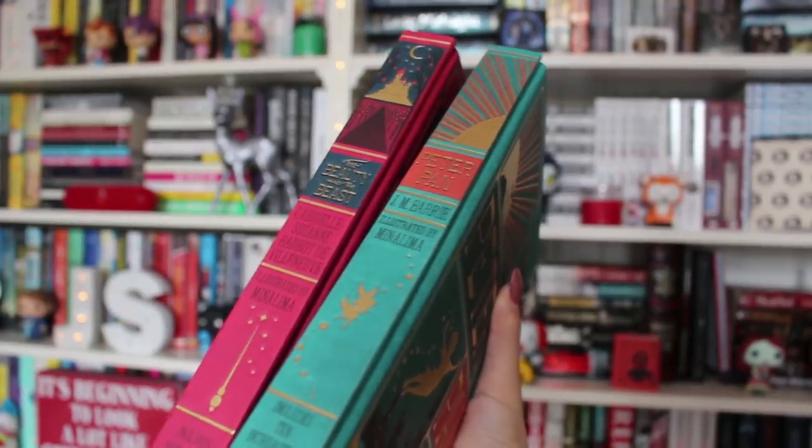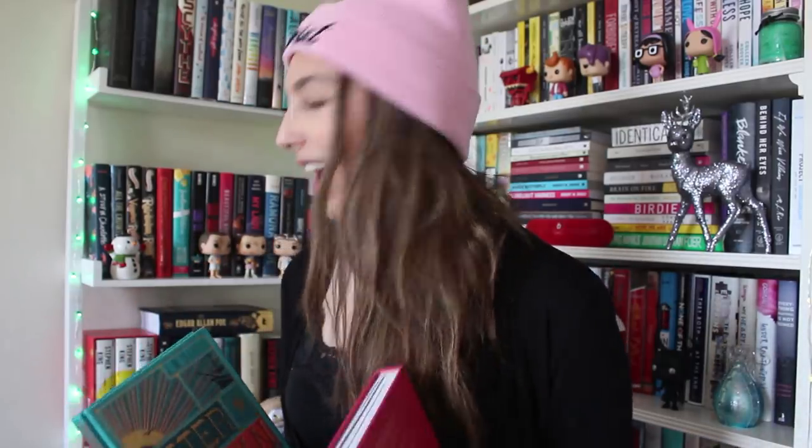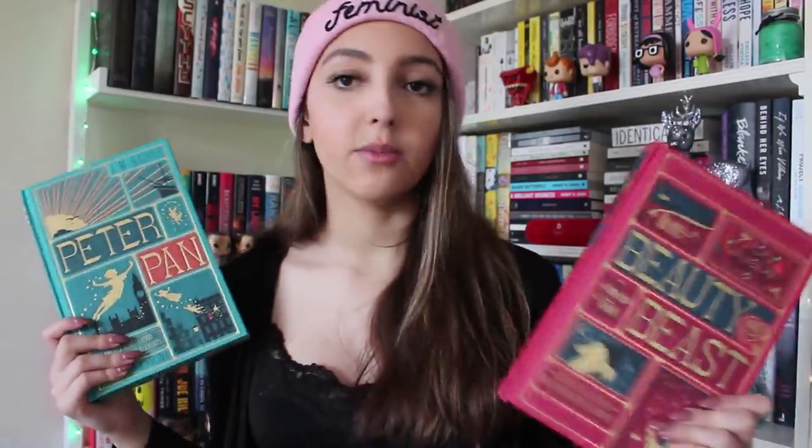If this is for someone you want to spend a bit more money on, or someone really close to you — a best friend, a significant other — and you want to spend a bit more money, I'd recommend these illustrated editions of classics. This one is Peter Pan and then this one is Beauty and the Beast. I'll have links where you can get these books from Book Depository because that's free shipping and it's international. I also have an affiliate link code — shameless plug. But these are great and they're beautiful.